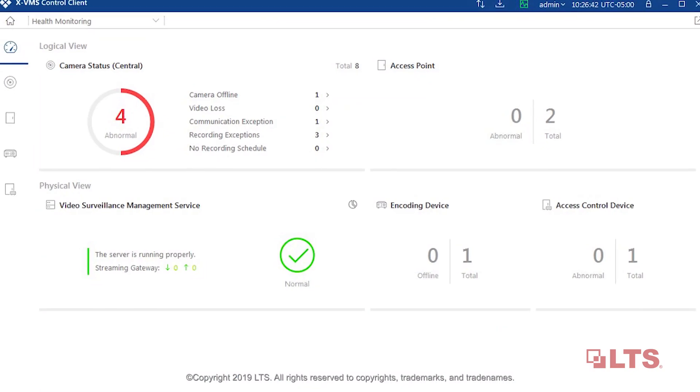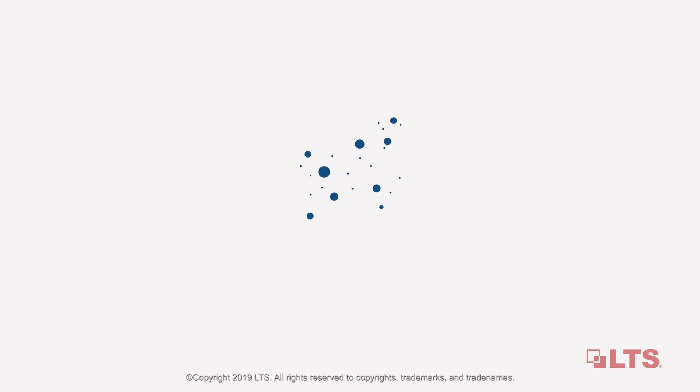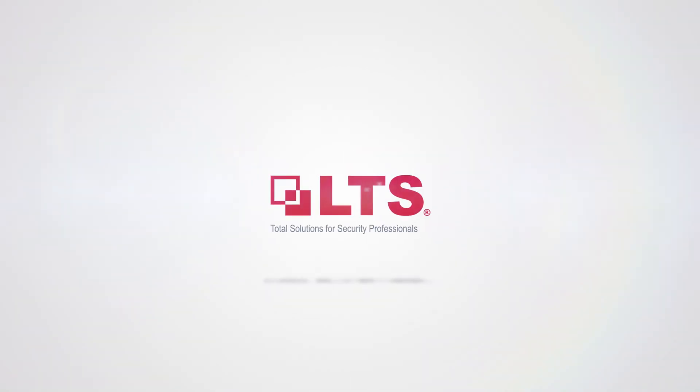xVMS also features health monitoring. You can spot irregularities anytime, anywhere.